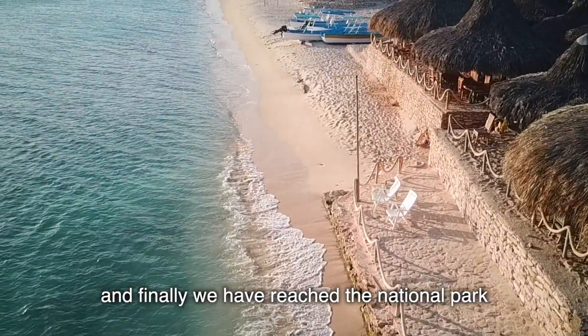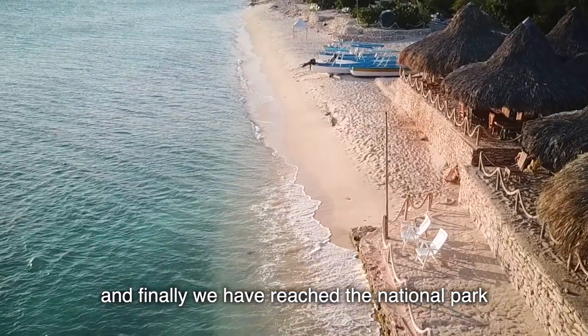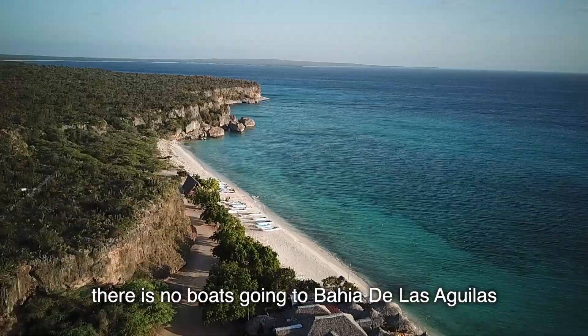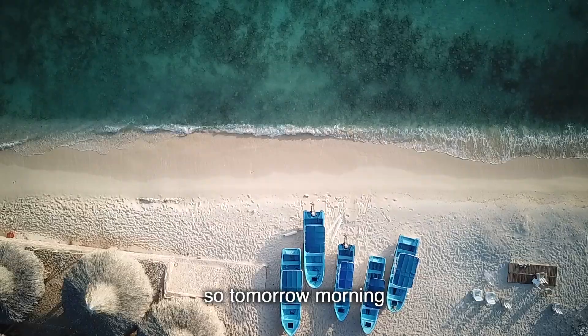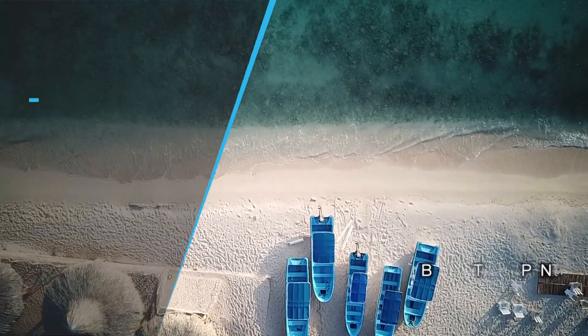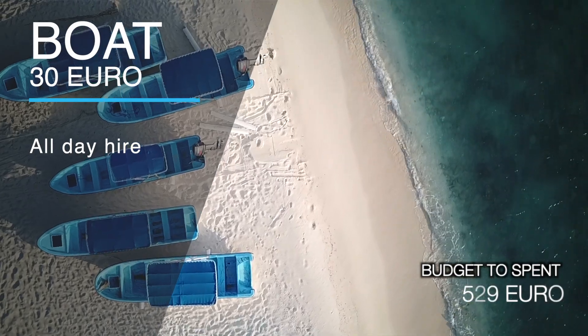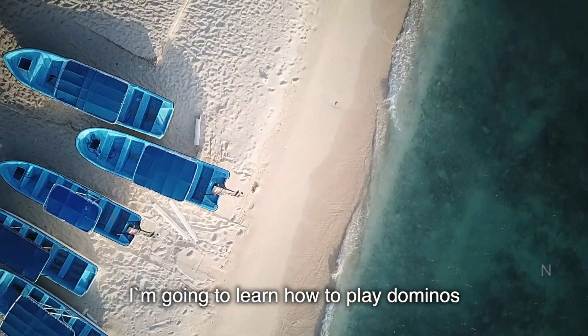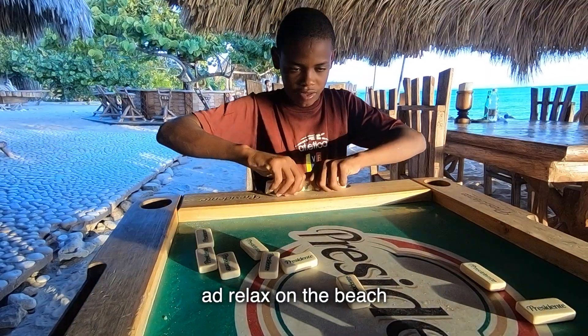It is evening time and finally we have reached the national park. At this time of day there are no boats going to Bahia de las Aguilas, so from tomorrow morning we are going to hire a boat, which is going to cost 30 euros for the all-day hire. For the rest of the day I'm going to learn how to play dominoes and relax on the beach.